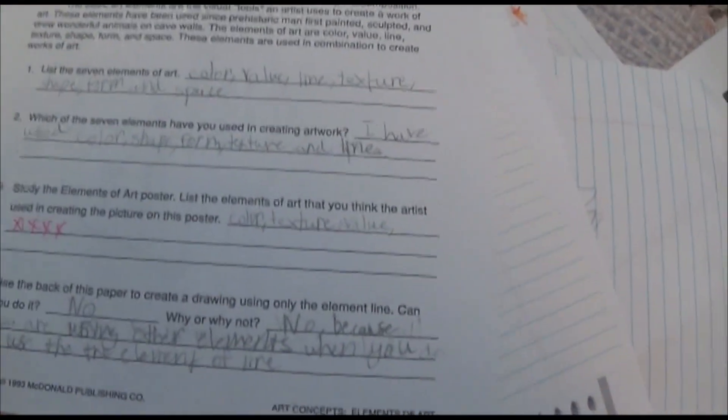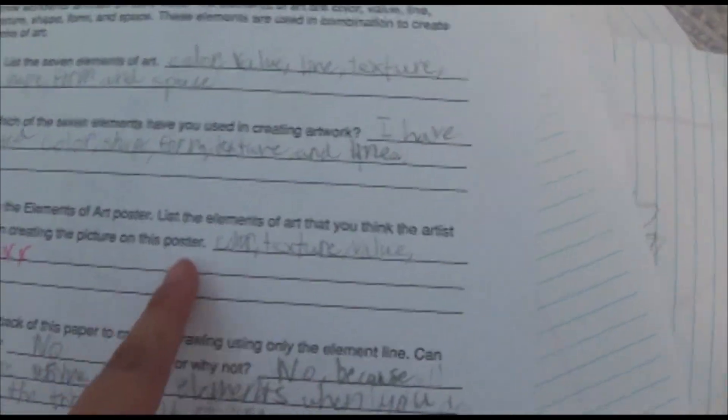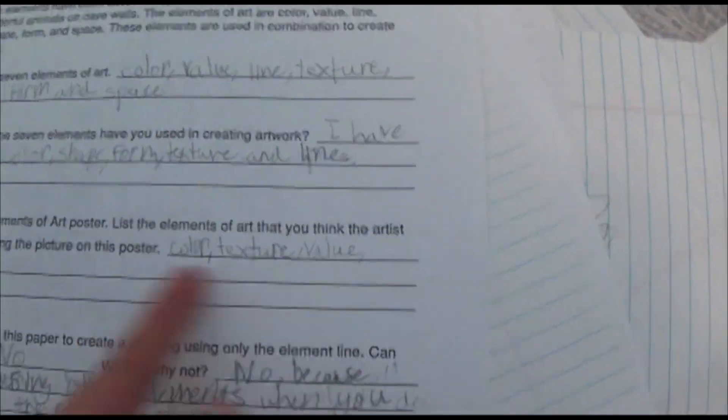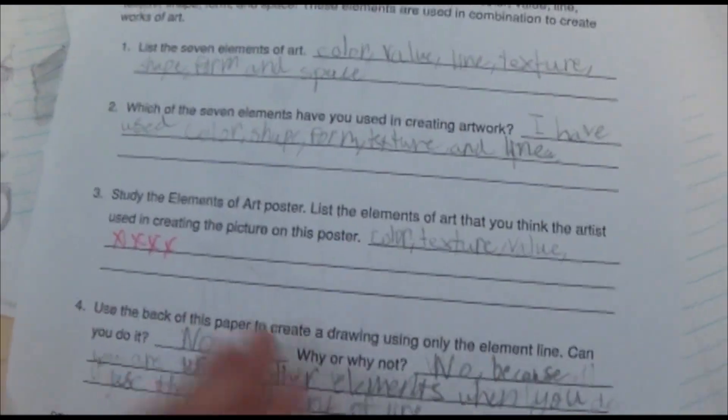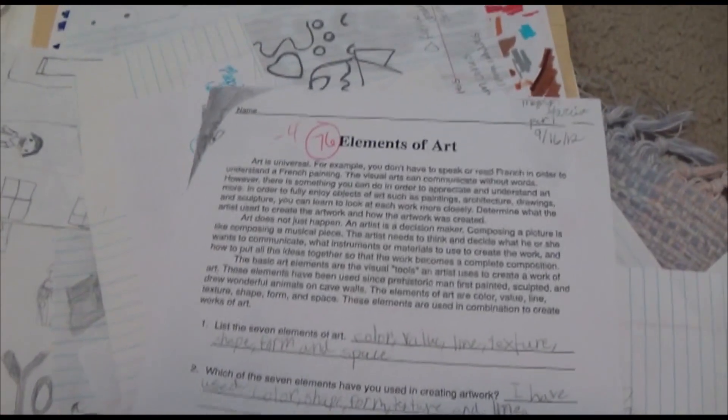Is this a Minecraft head? 76 on that. Technically, I didn't list the elements of art that you think the artist used to create the picture — with color, texture, and value. There were four more things I had to put, and that's why I got a 76 on this. This is why I had like a B in art class one time.